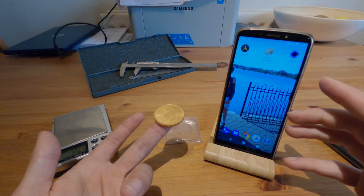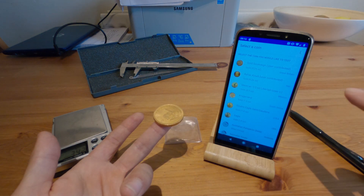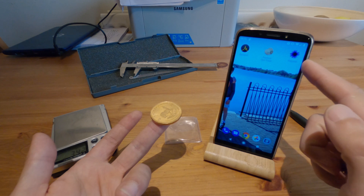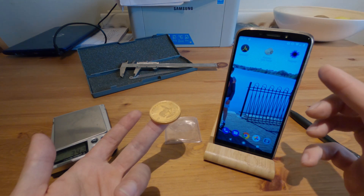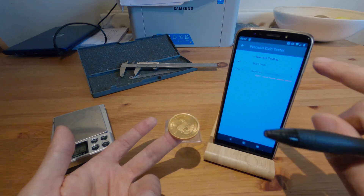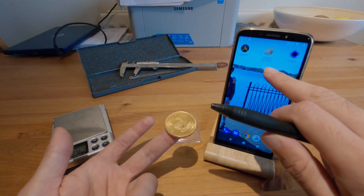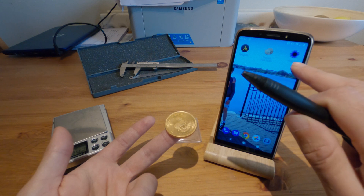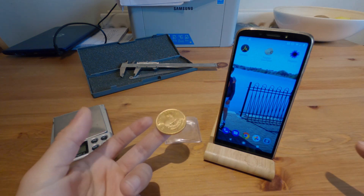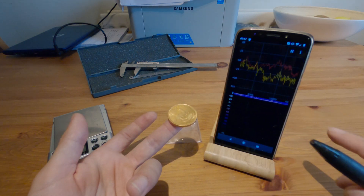The good thing about phones is there's an endless supply of apps. I've got a few here. One's called Pincoin — it has a great user interface, however it doesn't have a huge library of coins. It does have the big ones: Krugerrands, maples. Then there's Precious Coin Tester, which has a big catalogue of gold and silver coins to test against, but it's not as easy to use. My preference is Pincoin if it's a standard coin like a maple or a Krugerrand. Precious Coin Tester has loads of coins.